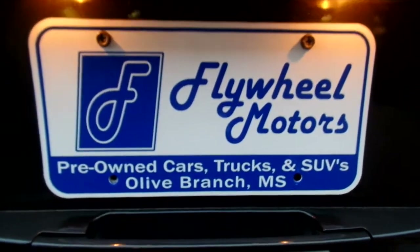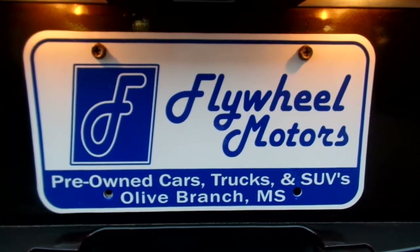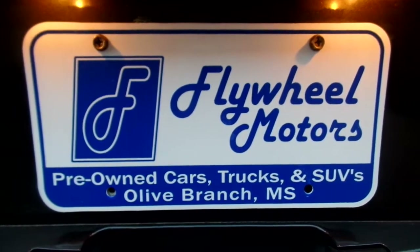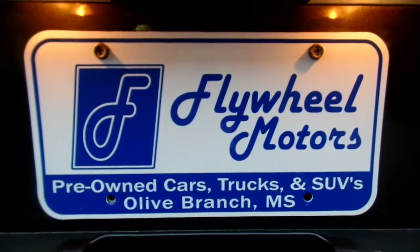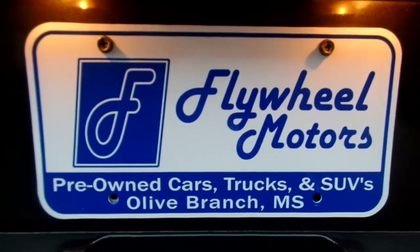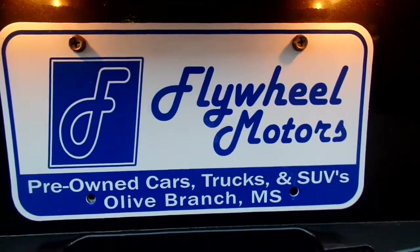If you would like to inquire about our in-house program or our 50-50 service mechanical agreement, please feel free to give us a call or text us at 662-420-7682. If you would like to see pictures of this vehicle, please visit our website at flywheelmotors.com. Thank you so much for watching. Bye!